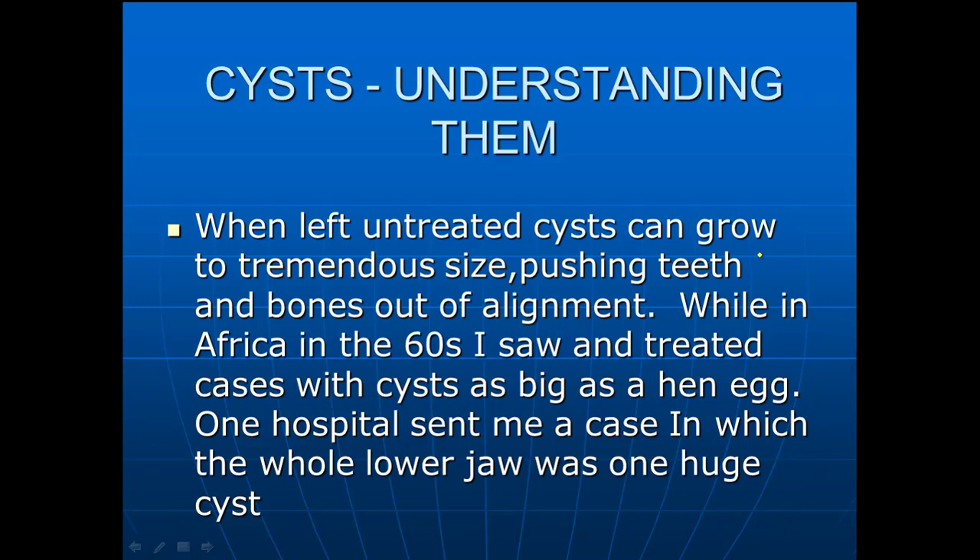This morning I'm going to talk to you about cysts and understanding them. I don't think that everybody really understands what cysts can do and how you might be able to treat them with as little damage as possible. I've seen all kinds of things like this. My wife and I worked in Africa when we were a lot younger, in the early 60s, and I saw and treated some cysts as big as a hen egg in a policeman's jaw there in Anugu, Nigeria.